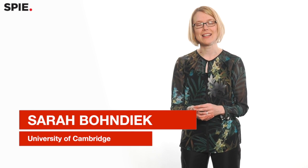I'm Sarah Bondig. I'm a group leader at the University of Cambridge and I have an interdisciplinary lab that's split between the Department of Physics and the Cancer Research UK Cambridge Institute.